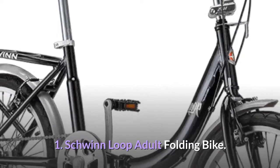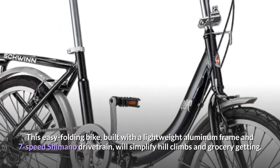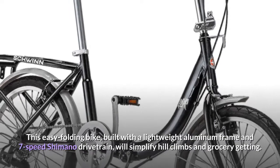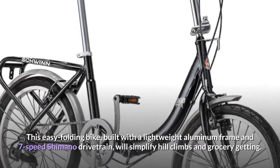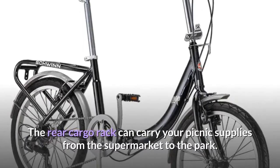Number one: Schwinn Loop Adult Folding Bike. This easy folding bike is built with a lightweight aluminum frame and seven-speed Shimano drivetrain, which will simplify hill climbs and grocery getting. The rear cargo rack can carry your picnic supplies from the supermarket to the park.